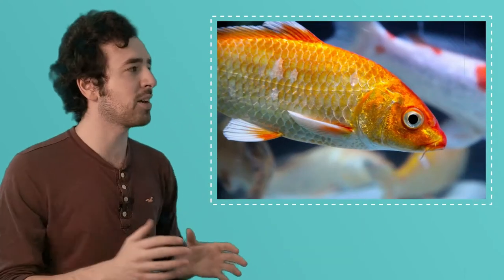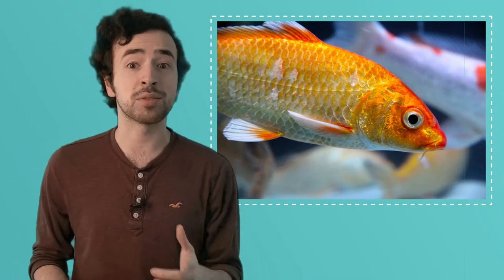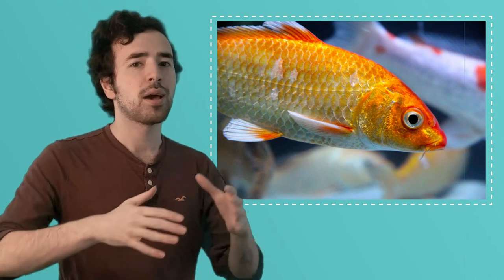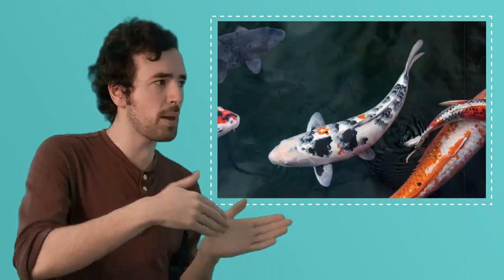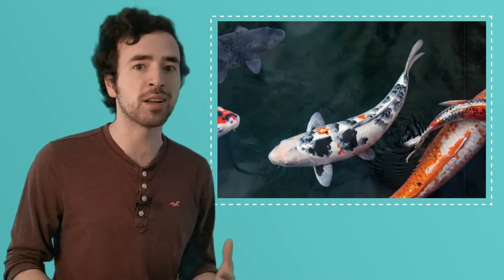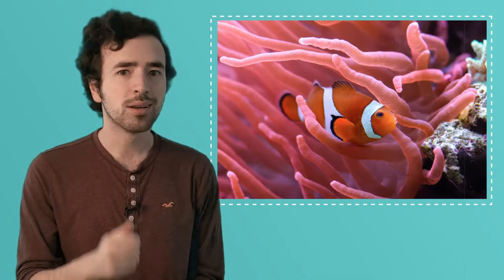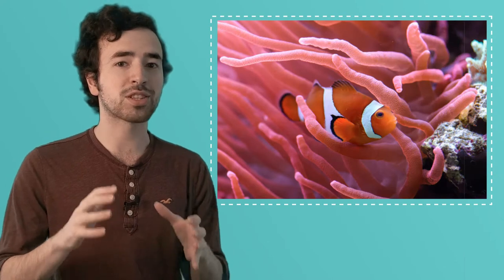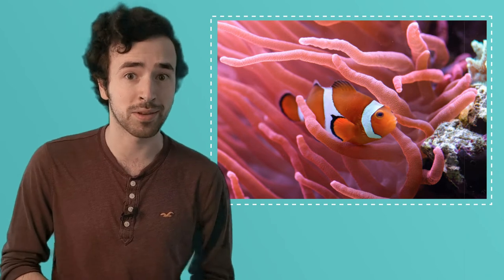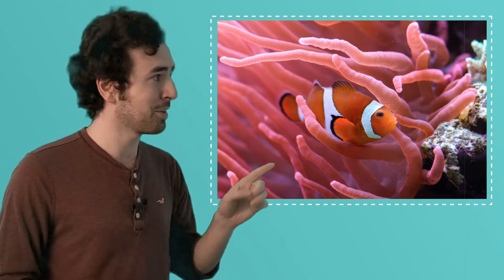Fish have scales covering their bodies. Their scales are actually made of the same material that our teeth are made out of. These scales bend as the fish swims and darts through the water. The scales also protect the fish from enemies and prickly things — they're like a shield or a suit of armor around the fish's body. Some fish even have scales that help them blend into their surroundings so that bigger fish can't find them and eat them. Can you see the fish hiding here?